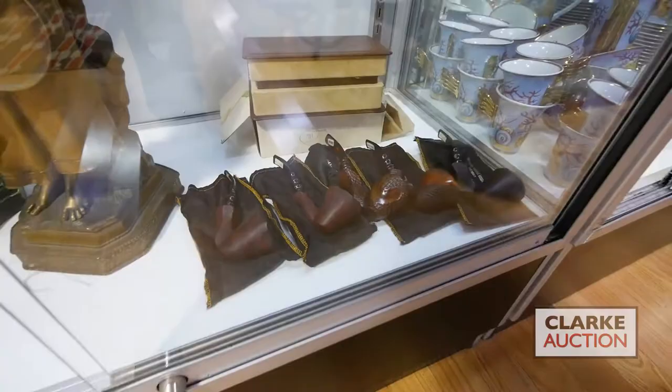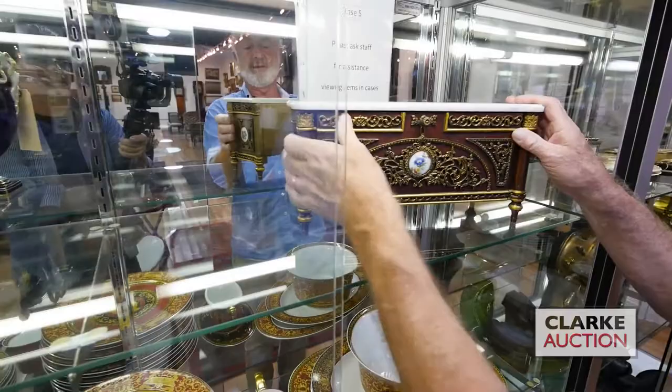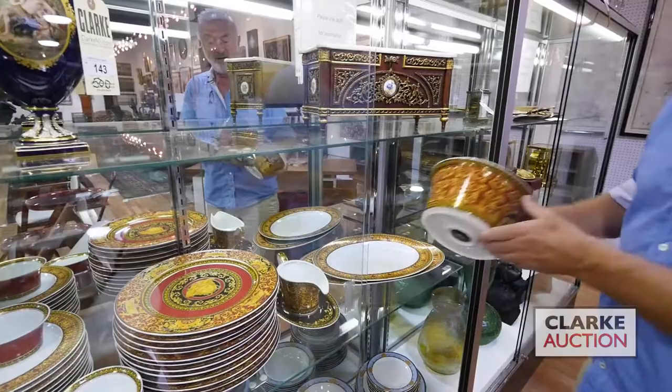Below here: oyster plates, stemware, bronzes. For you smokers still out there, we have a selection of pipes including Dunhill and handmade pipes. Over here we have this absolutely wonderful little miniature — it can be used as a jewelry box — a beautiful bronze mounted and porcelain mounted French commode.